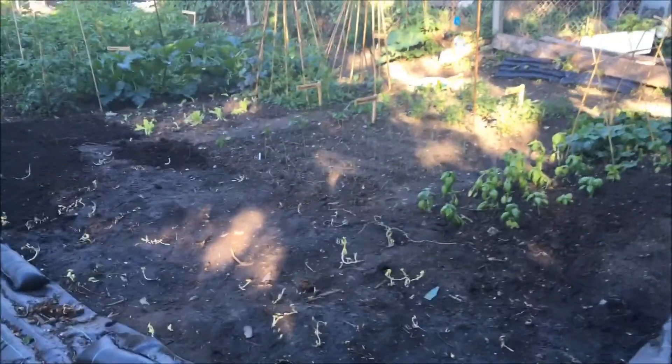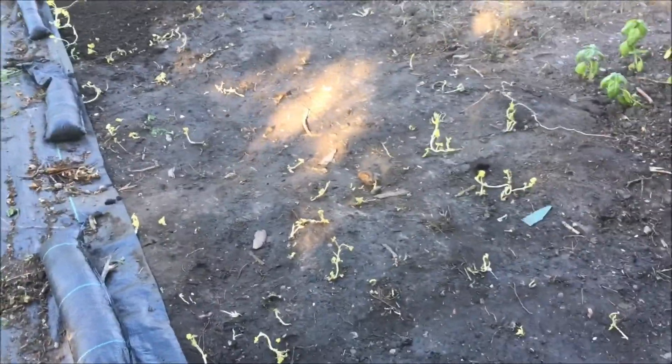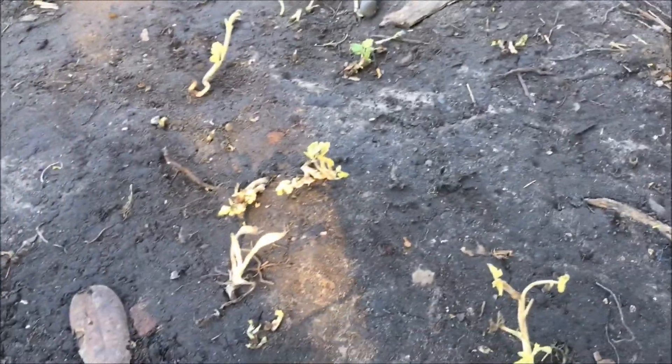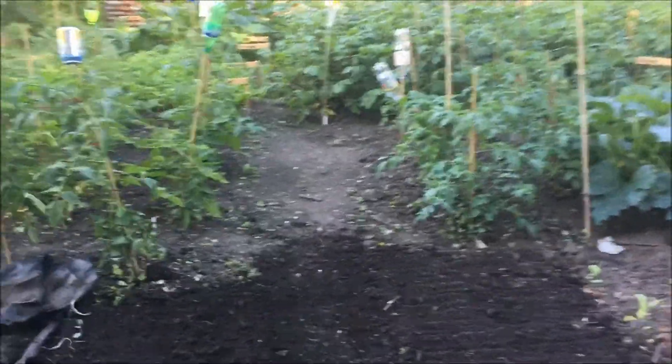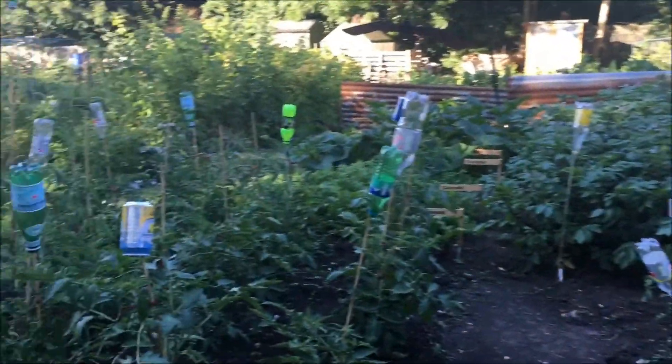We've just revealed this bit — this is the next area we're going to work on and as you can see when we roll it back we've got quite a few weeds to dig out. Actually a lot of those weeds are raspberries. This plot did have quite a lot of raspberries when we inherited it and despite our best efforts they are insisting on coming up.